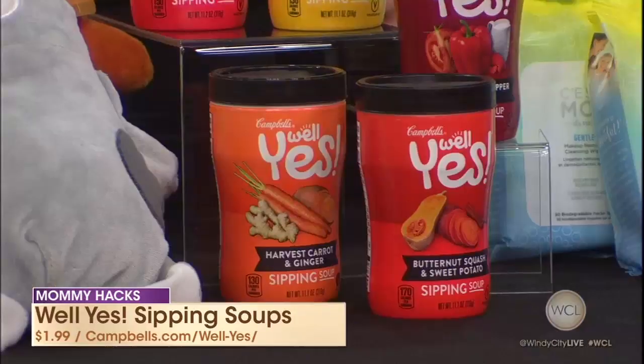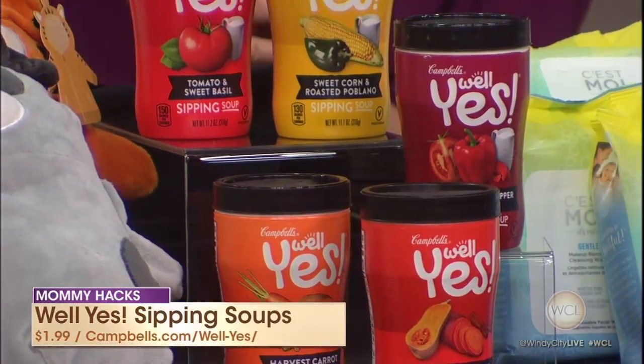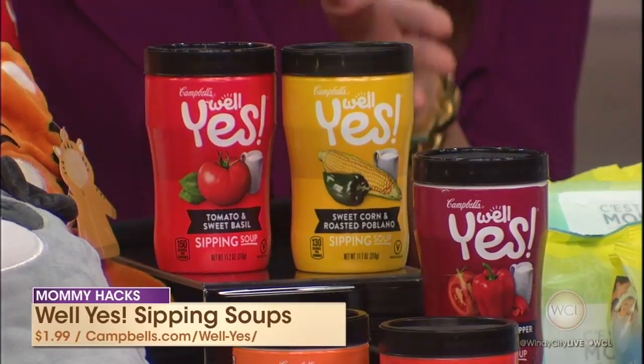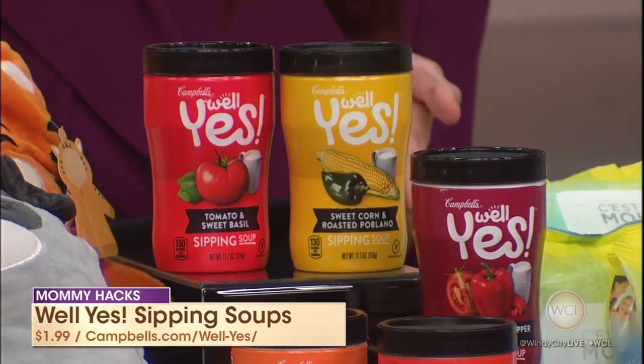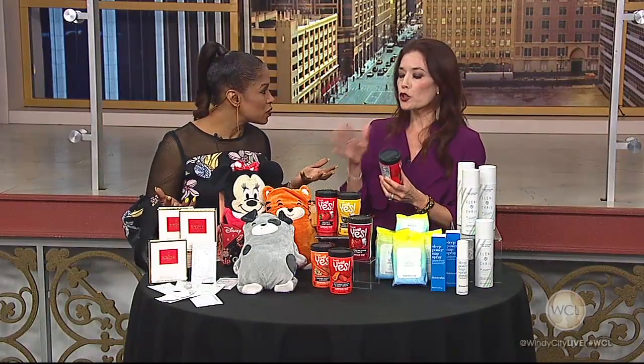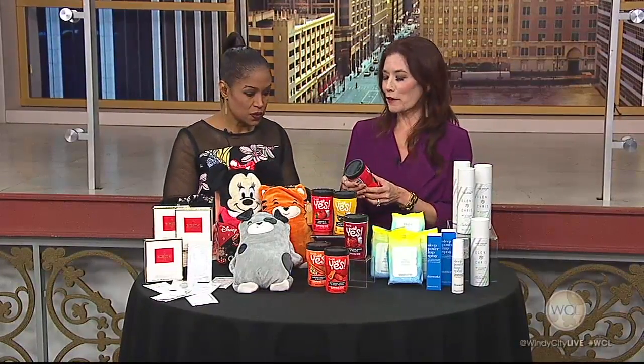I love the flavors. One of my favorites is the tomato sweet basil. And the harvest carrot ginger. They're all vegetarian-friendly and one of them's even vegan. Non-GMO, no artificial colors or flavors. A veggie-packed snack. You can find them at grocers nationwide, Target, Amazon, Walmart — all the places we love to shop.